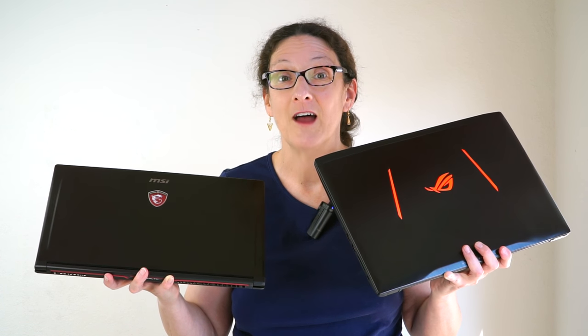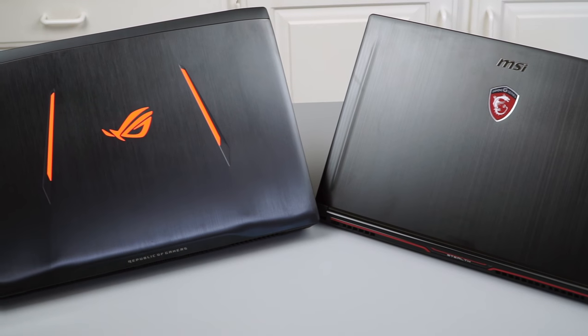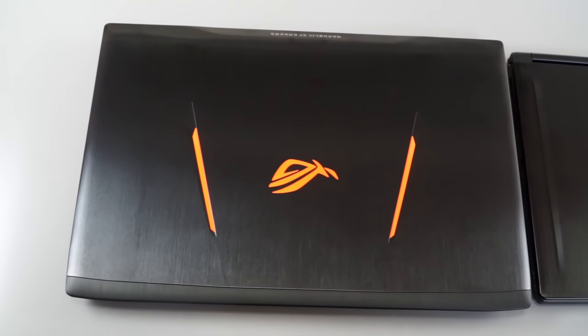I'm going to pick the ASUS ROG this time, even though I've been mostly an MSI gal. But if you want to know why, you really should keep watching the video. There's a reason why you would be considering these two against each other, and that's because they do have a lot in common.